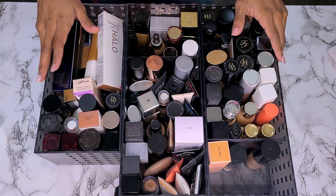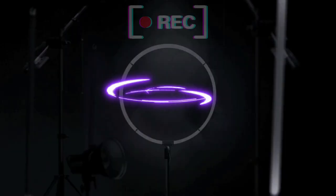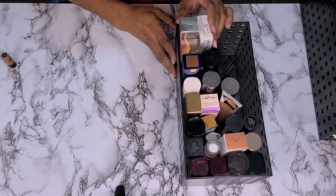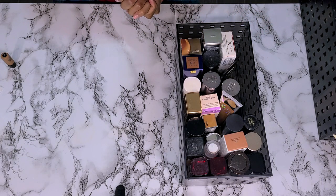So if you want to see which of these babies I get rid of, stay tuned and keep on watching. We're going to start with the smaller of the two bins. I just counted — I have 97 foundations in these bins. This does not include anything I've recently hauled or anything in my makeup case. So it is time.